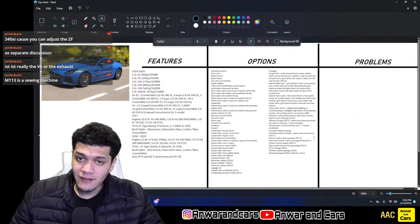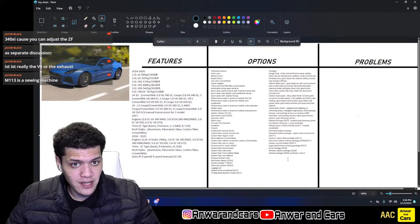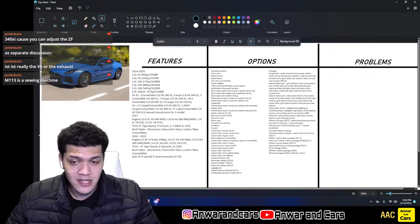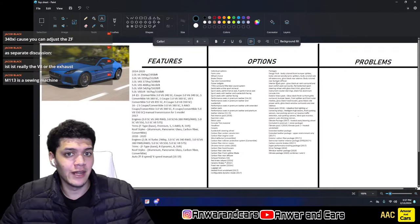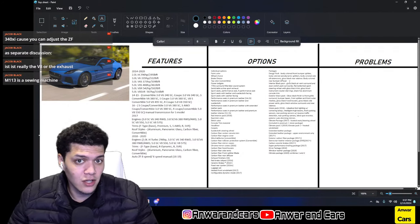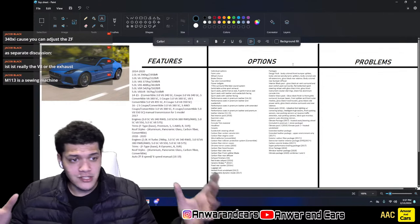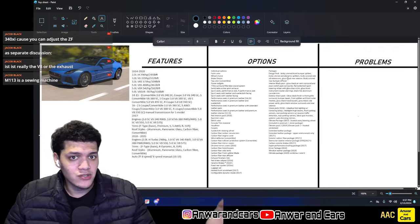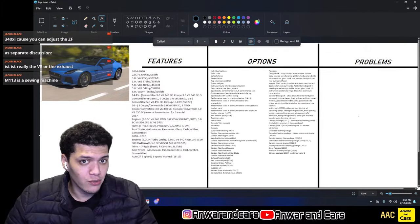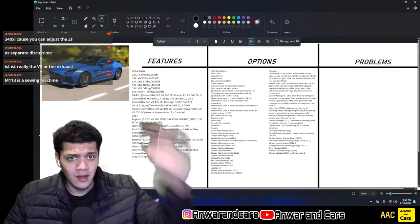Now for packages: the Design Pack included body-colored front bumper splitter, aerodynamic splitters, sill extensions, gloss black rear valence, and body-colored rear bumper diffuser — so if everything is body-colored, it has the Design Pack. The Interior Black Pack adds gloss black air vent surrounds, door switch packs, and a flat-bottom sport steering wheel with gloss black trim.